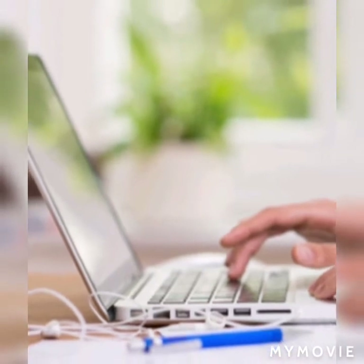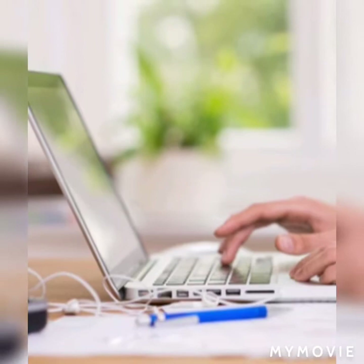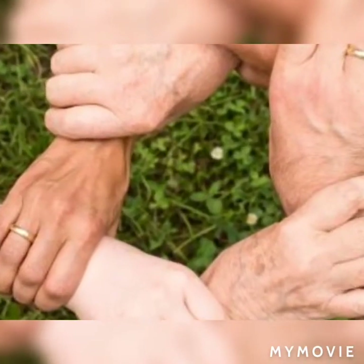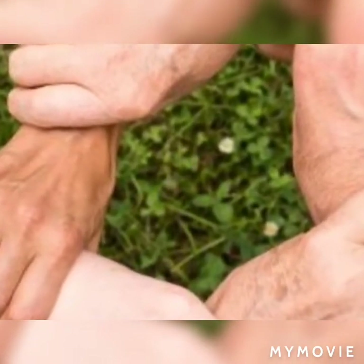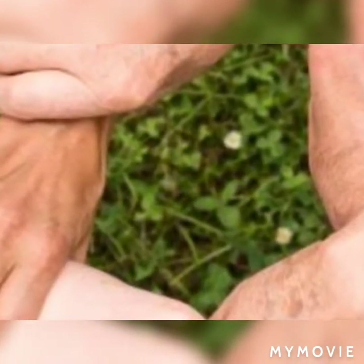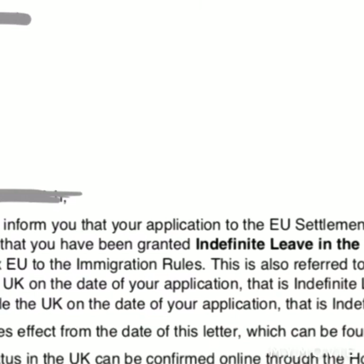EU Settlement Status is not only for EU citizens, but also for family members of other nationals who belong to EU citizens. If you live in the UK for less than 5 years, you get pre-settled status, and after 5 years, you get permanent settled status.